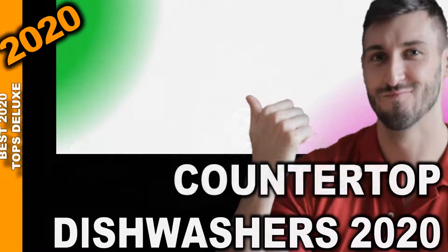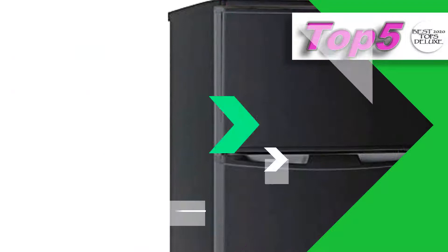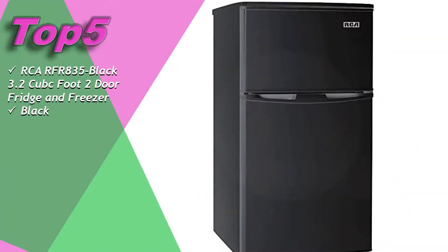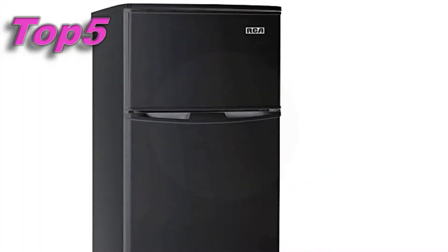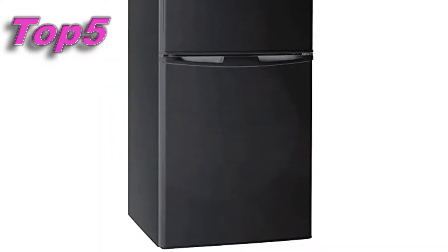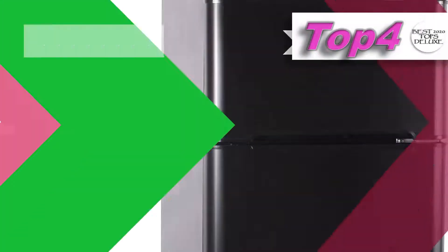We want to help you by selecting the best products for November. Top four: RcarFR 835 black, 3.2 cubic foot 2-door fridge and freezer, black. Its approximate price is $173. More details for your purchase in the video description.